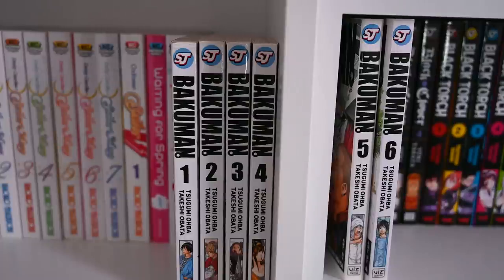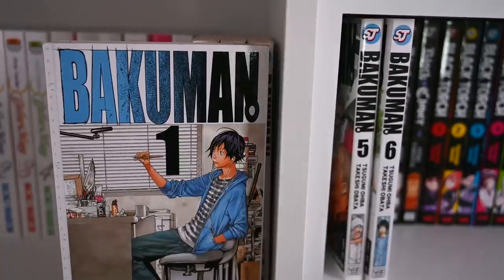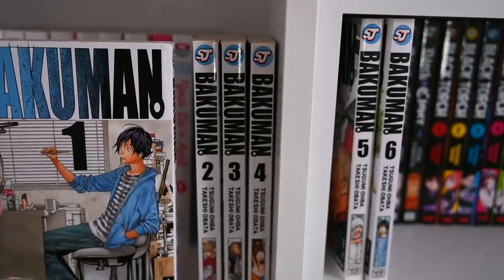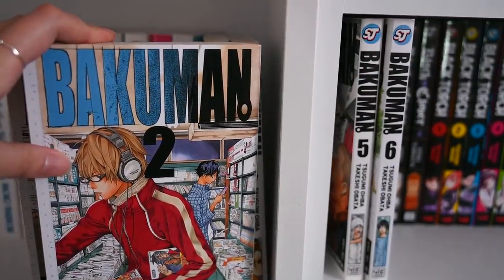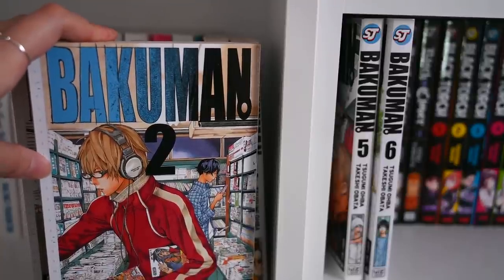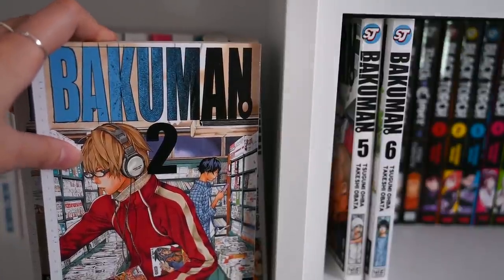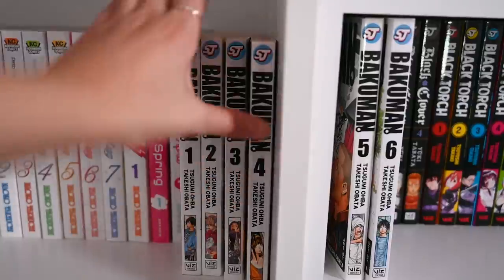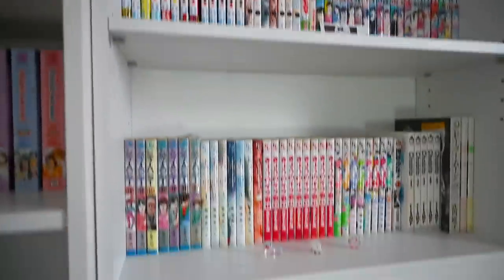Bakuman is a very unique and brilliant series by the same authors of Death Note. This series revolves around the process and thinking behind writing a manga series. This guy is very good at art, and his friend is a genius writer, so they come together to collaborate on their journey of writing manga — which I found very unique because the story itself was the work of two people, an artist and a story writer, very similar to Bakuman itself. If you're interested in what goes behind the process and the manga industry, I highly recommend this series.